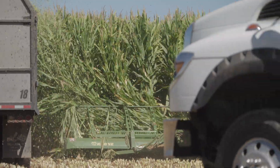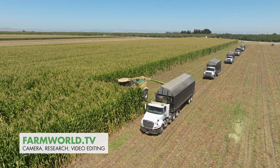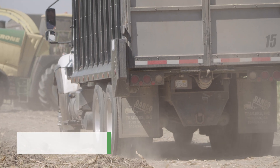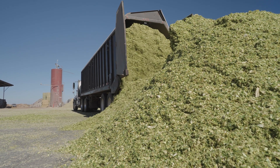The utilisation rate of forage harvesters in California is huge. Most farms harvest their fields two to three times a year, which means that a Big X 1180 can be used for over 1,200 hours annually.